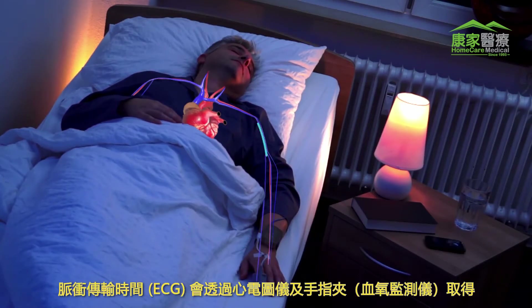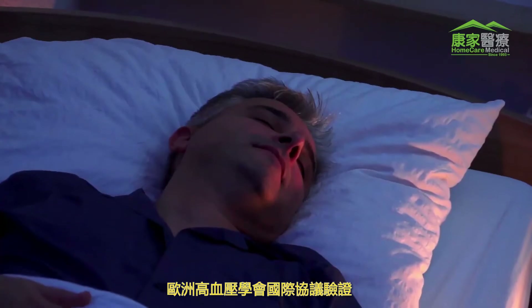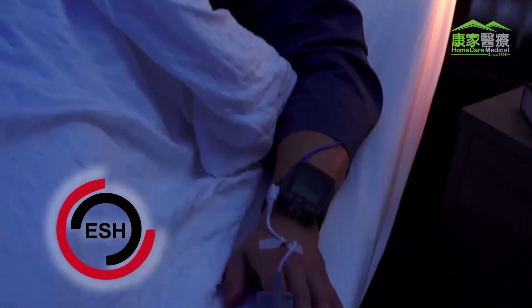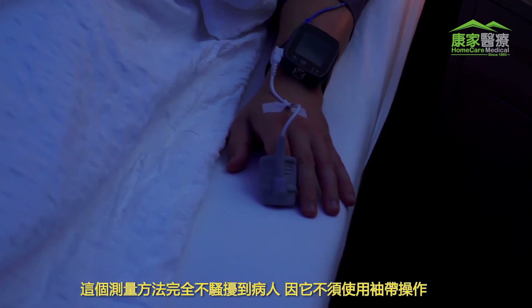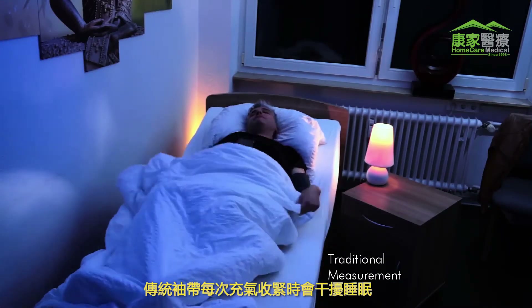It is recorded with an ECG and a finger clip. This patented method has been validated according to the international protocol of the European Society of Hypertension. Measurement is completely non-reactive, as it works without a cuff.